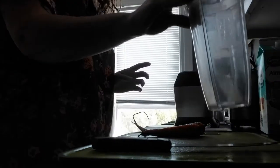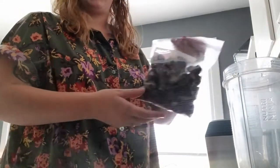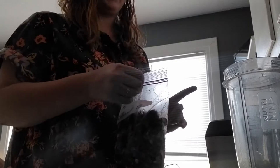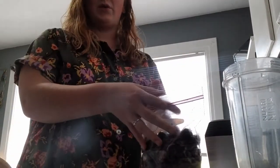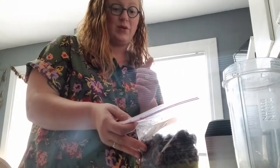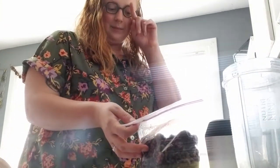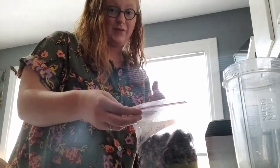We've got our smoothie container and we're going to start with everybody's favorite part — the fruits. I am adding some frozen cherries. A tip for anybody making a smoothie: it's a lot easier if you use frozen fruit versus fresh fruit and ice, because it makes your smoothie taste a lot better and gives it a nice consistency.